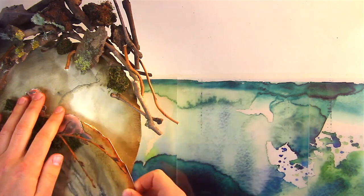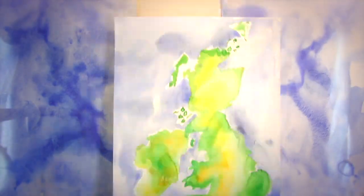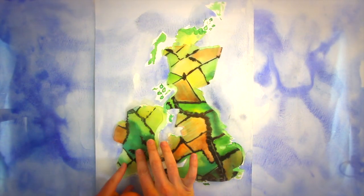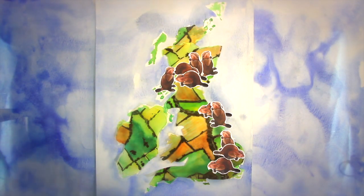Beavers have been extinct in Britain for around 400 years, due to hunting for their fur, meat, medicine and perfume. With the continued taming of our landscapes during this time, restoring beavers to their previous locations is a challenge, potentially affecting those that live and farm the land nearby. There may be special trees people don't want coppiced, or wetlands created in the lowlands where flood plains are farmed.